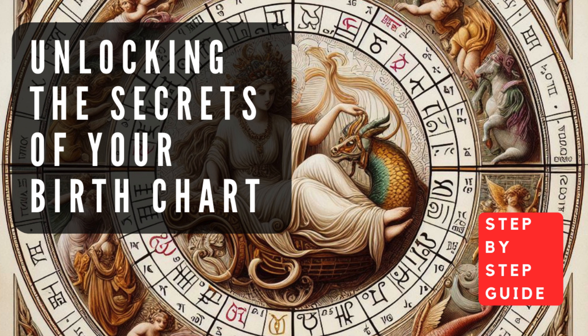Step 2: Decoding the Planets and Their Meanings. Each planet in your birth chart represents a specific aspect of your personality and life experiences. The Sun symbolizes your core identity, ego, and life purpose — its placement reveals how you express yourself and the qualities you radiate to the world. The Moon represents your emotional nature, intuition, and nurturing instincts — its position sheds light on your deepest needs and how you process emotions.